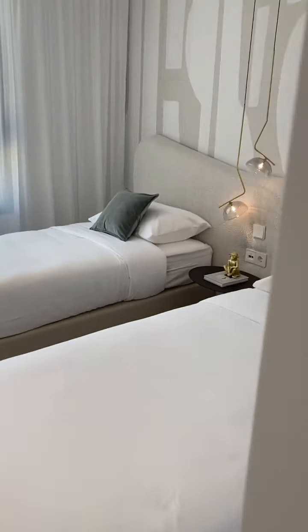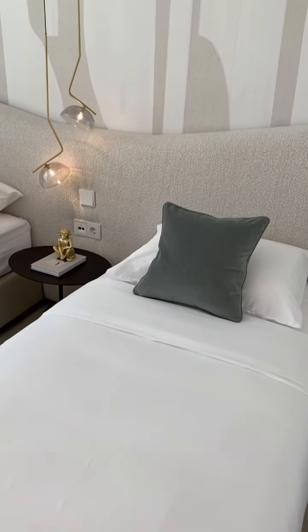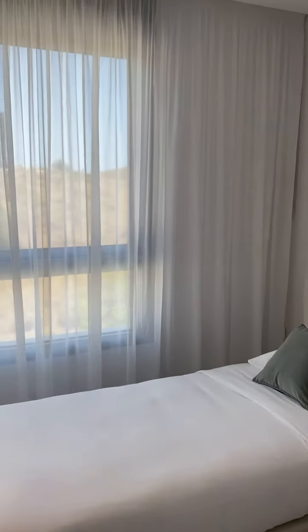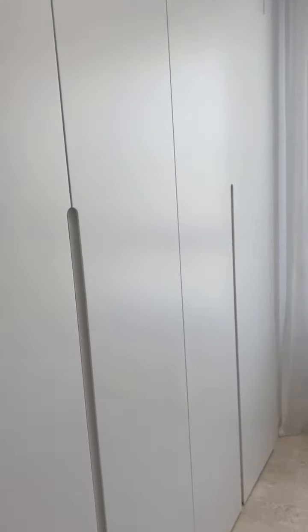This is a second bedroom set up as a twin. Look at those light fittings — really gorgeous. You're looking out onto rustic land, and all along here is storage.